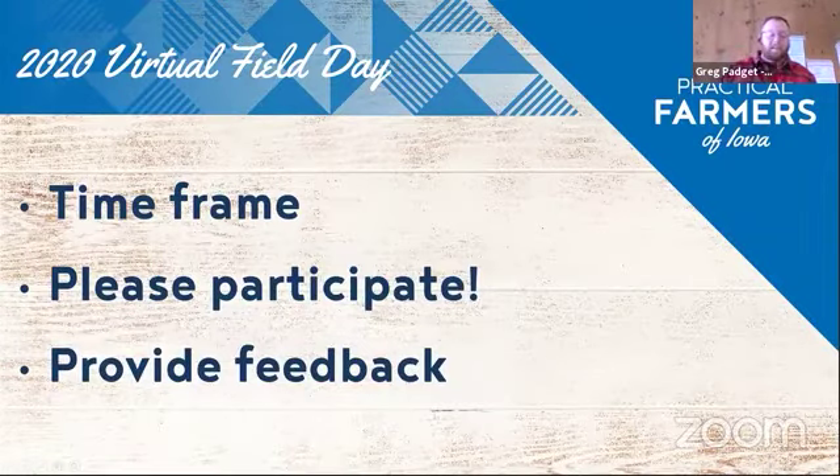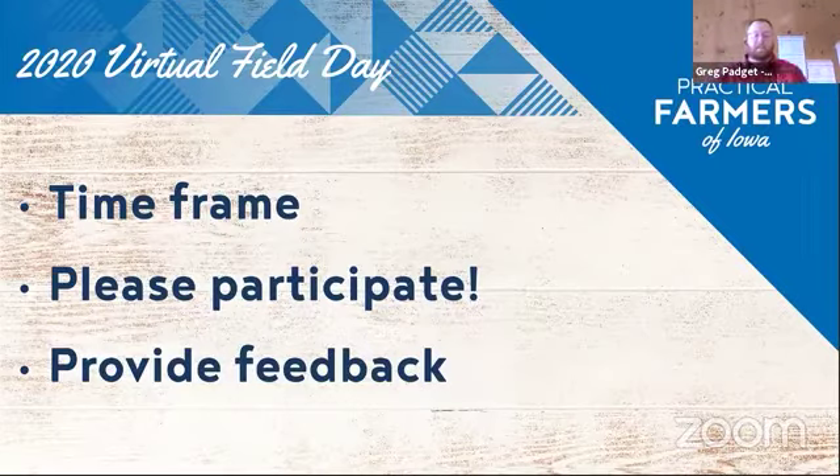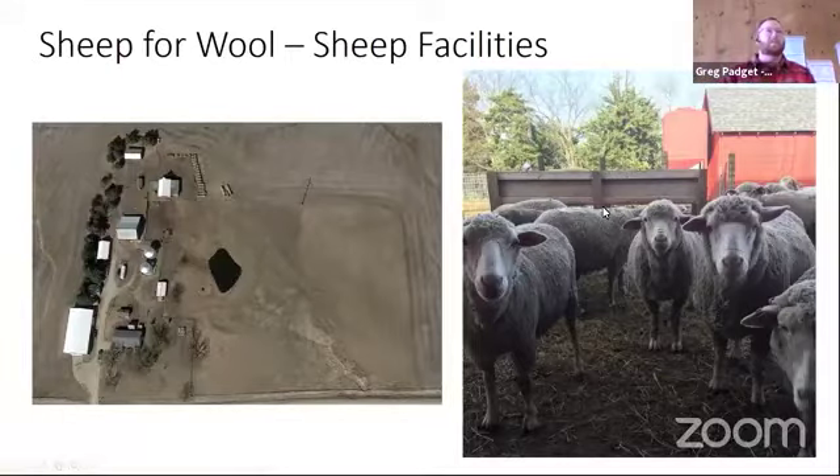Today's virtual field day will run until about three o'clock. If you have any questions for Regina, please put those in the chat box and I will field those to her as we continue with this presentation. At the conclusion of the event, we'll share a link to an evaluation — we'd love your feedback so we can continue to improve this process, and hopefully someday we'll have field days back on actual fields. With that, I'll turn it over to Regina to tell us about her farm in Newton.